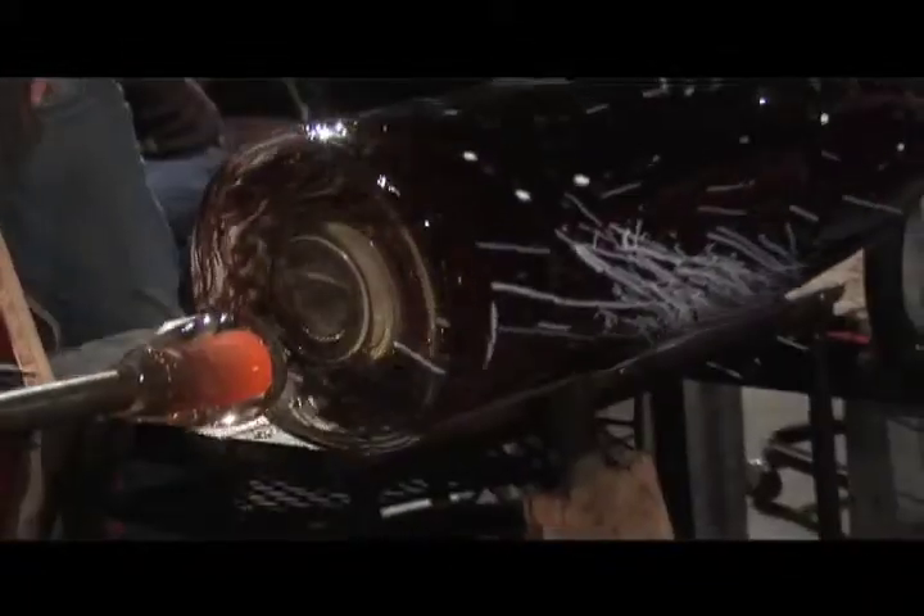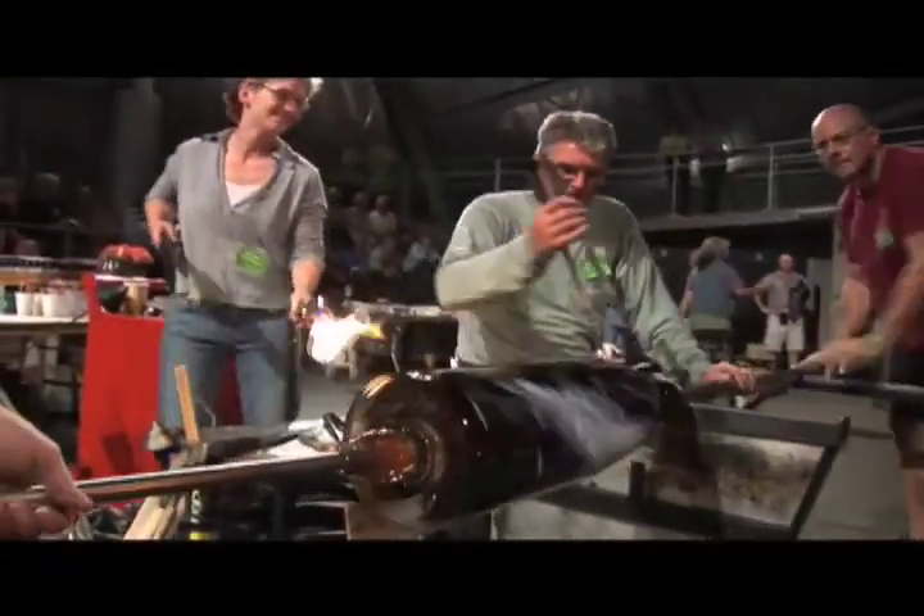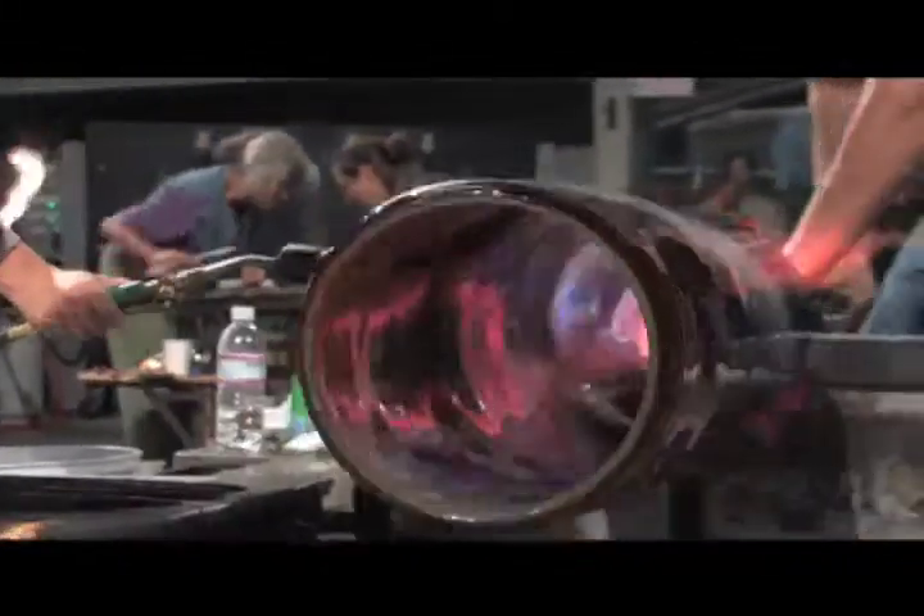If fire were black, it would glisten like this. If lava were black, it would look like this. And the interior of the black cylinder has a solid color — you want to dive in it and bathe in it. It's so rich and creamy.